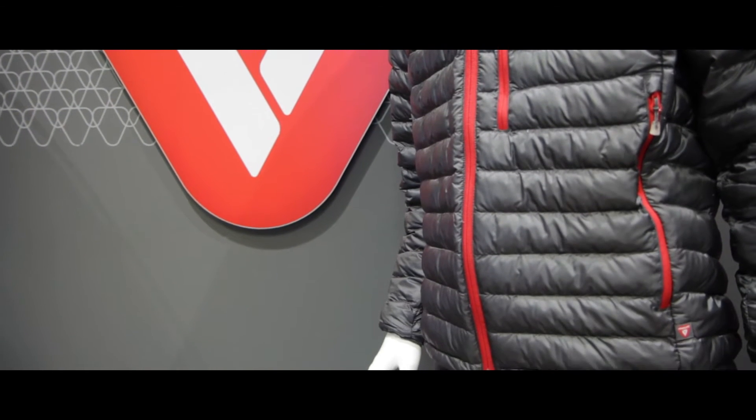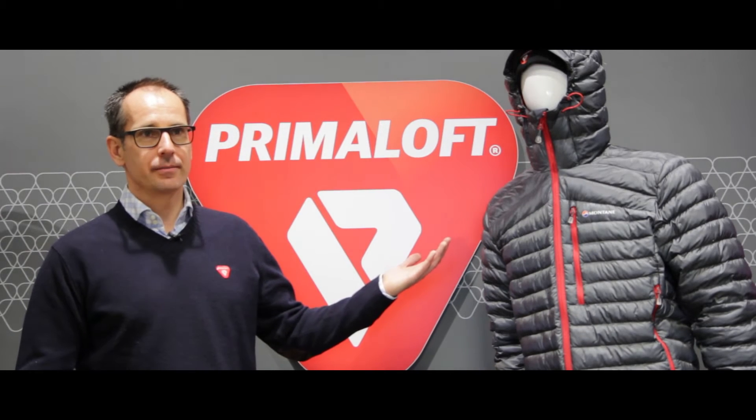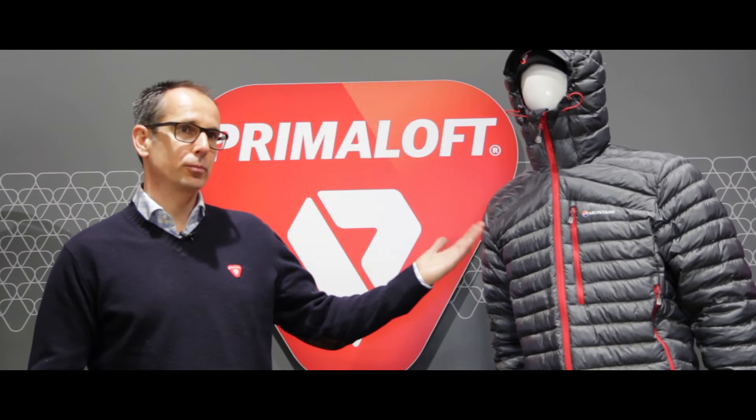We are super excited to have Montaigne as one of our really early launching partners for Primaloft Insulation Thermobloom for fall/winter 2017 — one of the earliest adopters, who has been a very close R&D alliance partner for us in the development of the product.